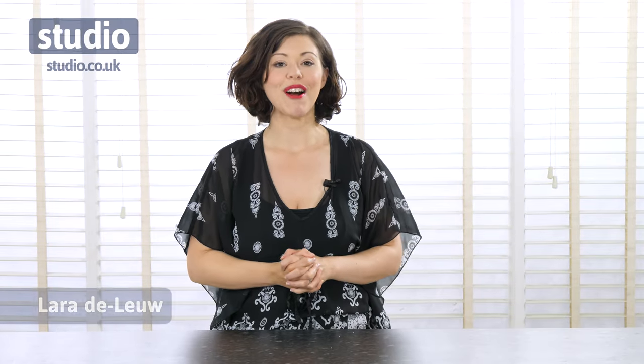Hello and welcome to Studio. I'm Laura Deleu and today I've got the perfect gift for your little one. Now have you thought about buying a rocking horse for your son or daughter? This is going to be even better.